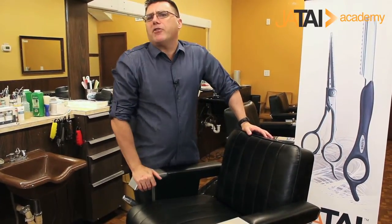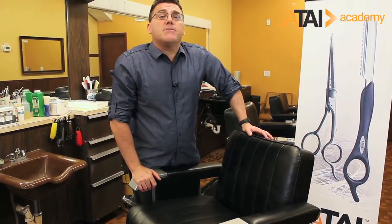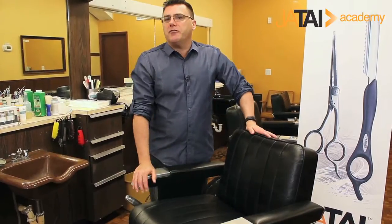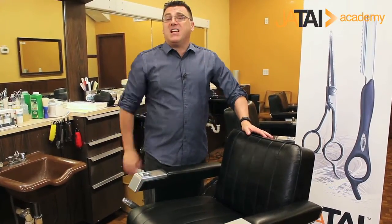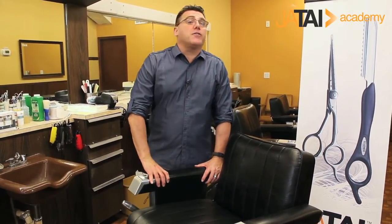And by the way, when you're shopping for a floor mat, make some good shoe choices. Make some choices about the shoes that you wear. Good comfortable shoes that you can be in and on your feet all day will help maintain the health of your back and your legs for a long, productive, successful, and healthy career. I'm Ivan Zoot for Jatai Academy. Thanks for watching and have a great day.